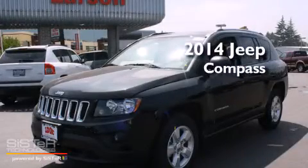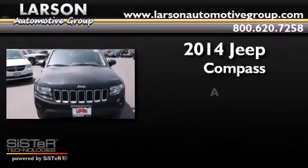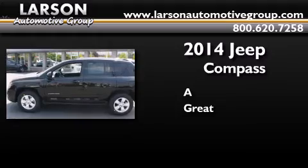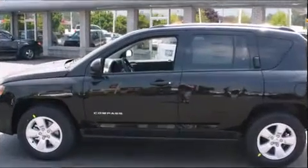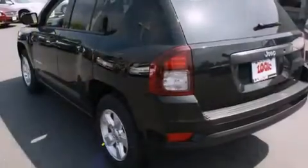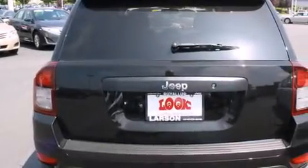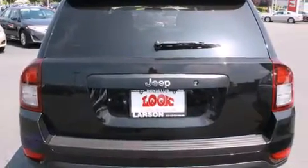This is a brand new 2014 Jeep Compass. Features include a low tire pressure indicator, air conditioning, cruise control, a CD player, a passenger side vanity mirror, and rear curtain airbags.